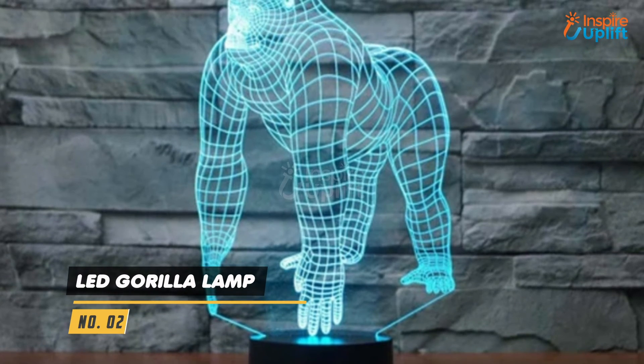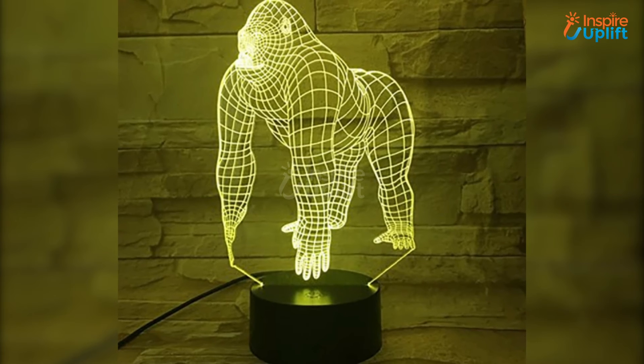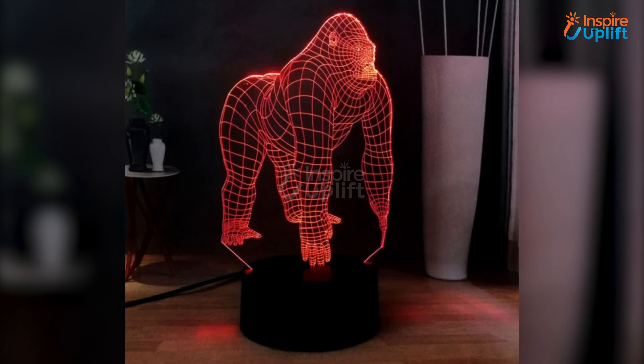At number 2 we have the LED Gorilla Lamp. The light technology used is LED, which is energy efficient and environmentally friendly. This LED 3D Gorilla Lamp is a great representation of a 3D illusion.